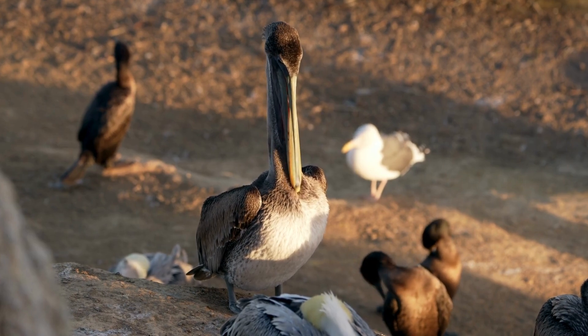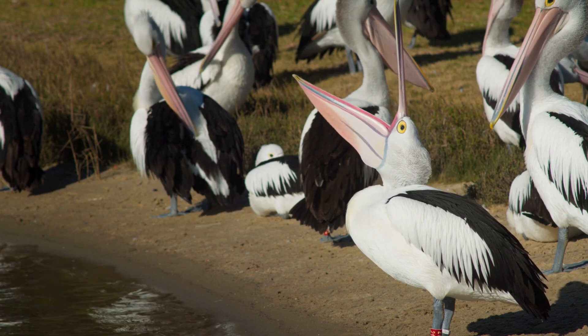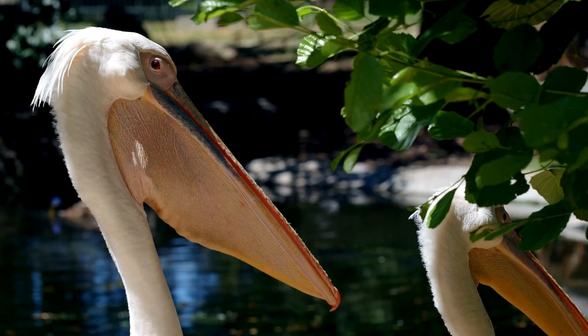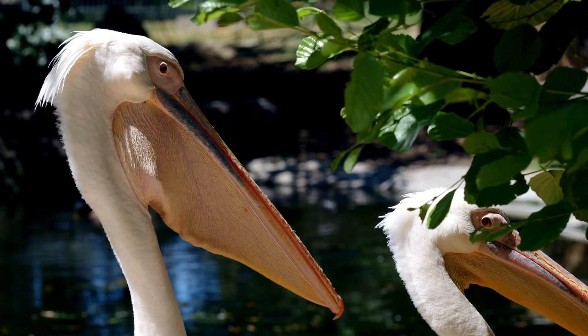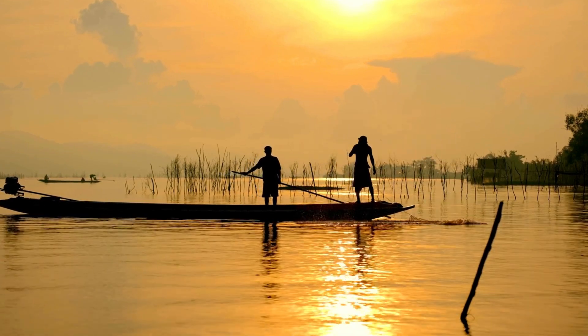In the wild, the lifespan of pelicans is between 10 and 25 years. Some human activities adversely affect these birds. Chemicals like DDT pesticides cause them to lay eggs with thinner shells. Some pelicans have been victims of fishermen's hooks and have been entangled in their nets.